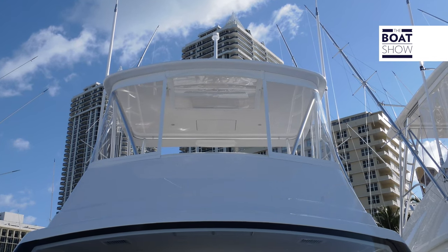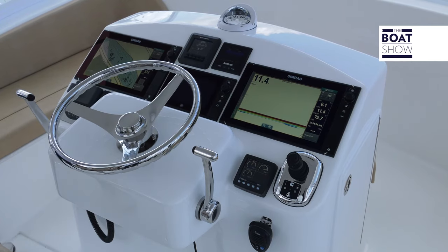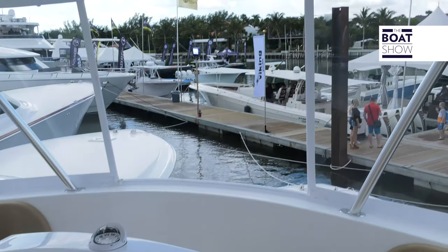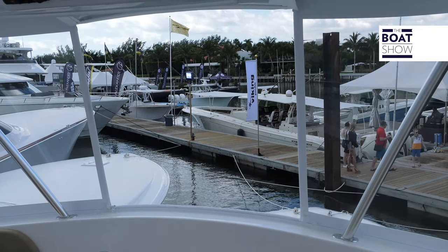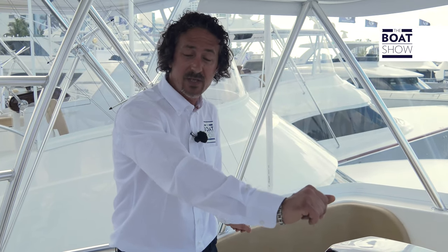Now as we come onto the flybridge, we notice how well appointed it is. It has clear covers all around, so you always protect it from any spray, wash, or any wind that you might have. The whole flybridge is air-conditioned as well. It has a centre helm position, and we also have seating for any guests on port and on starboard.